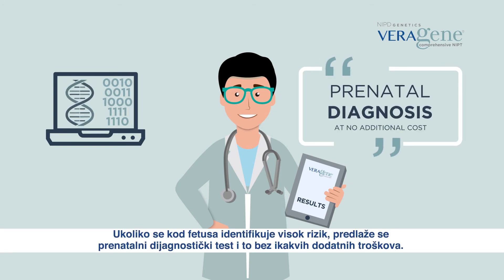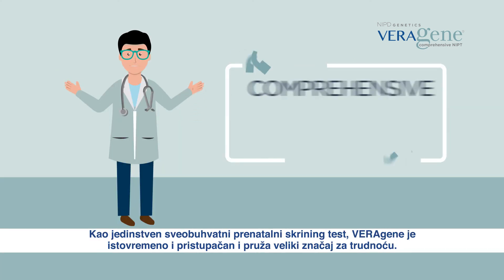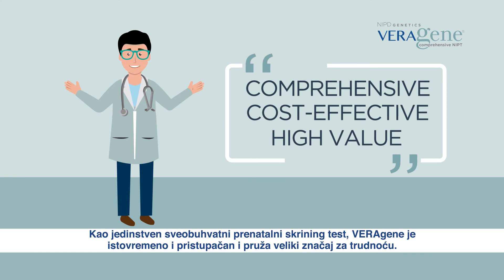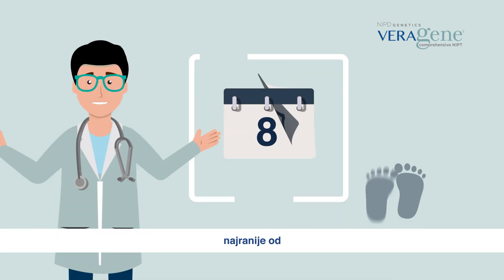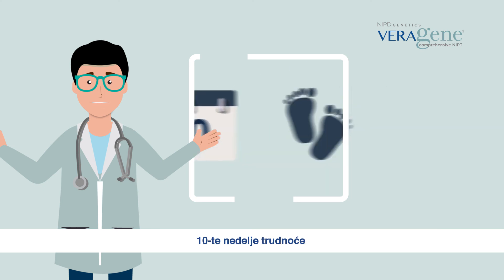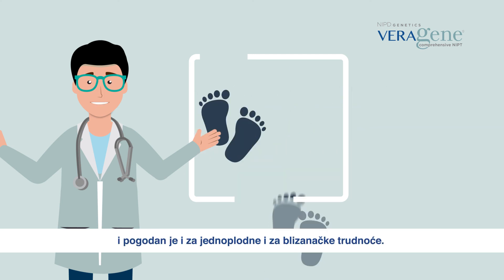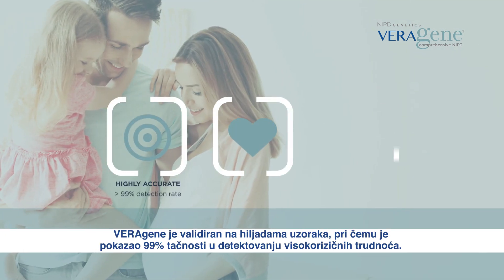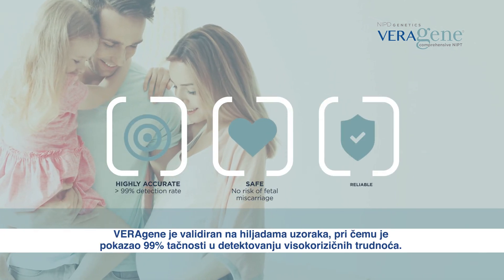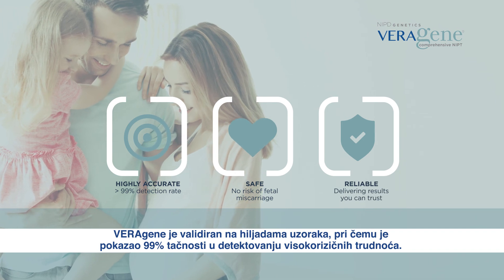If the fetus is identified as high risk, prenatal diagnosis would be offered at no additional cost. As a single, comprehensive prenatal screening test, Veragene is both cost effective and provides high value for the pregnancy. It can be performed as early as the 10th week of pregnancy and can be offered in singleton and twin pregnancies. Veragene was validated with thousands of samples, showing over 99% accuracy in detecting high risk pregnancies.